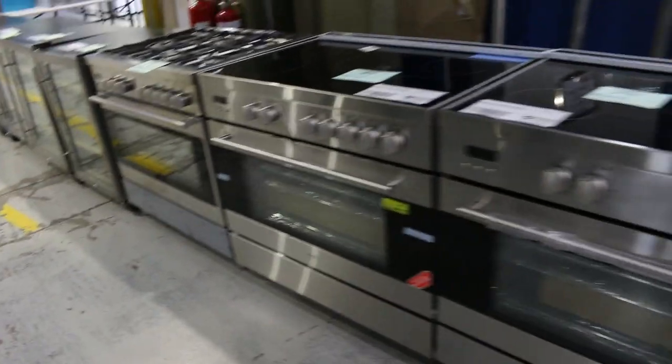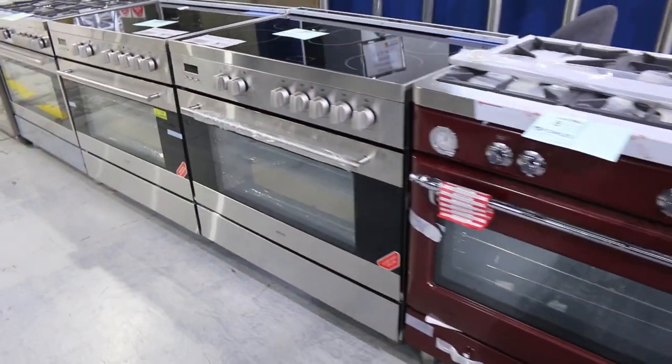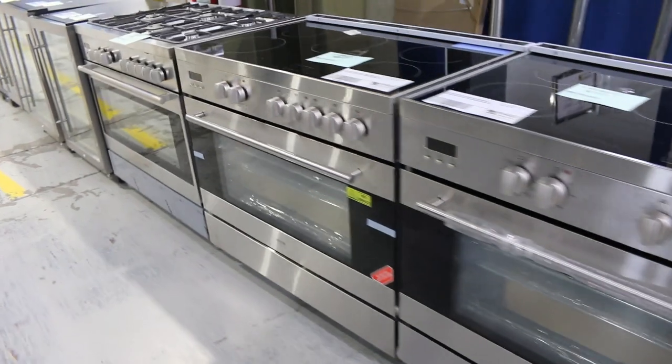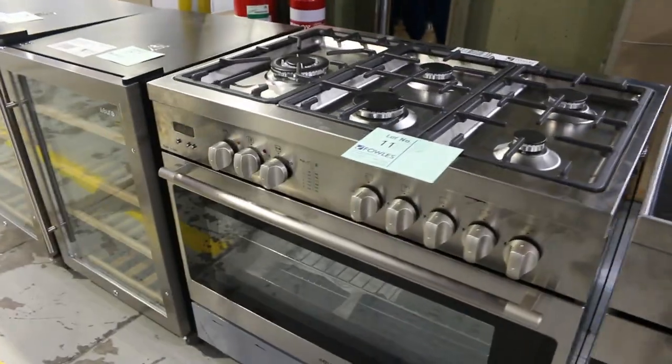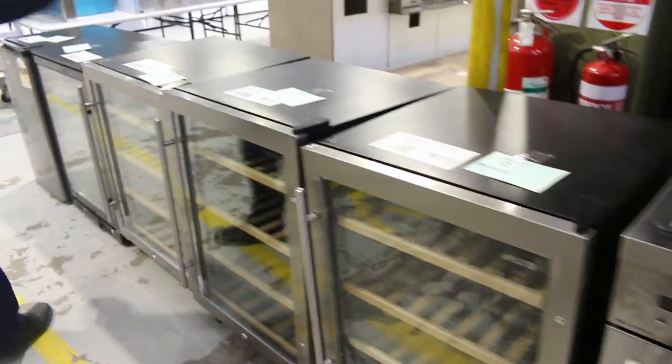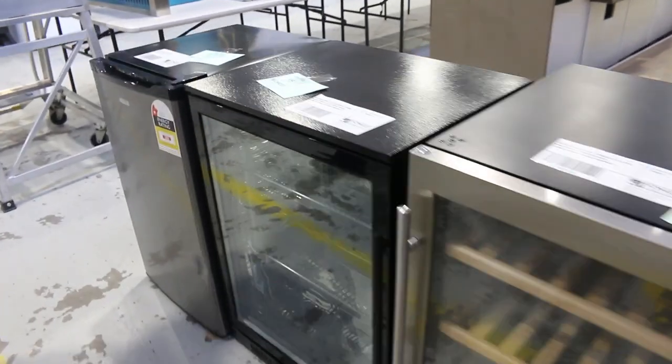Over on the other side, a bit of indoor cooking stuff — some beautiful freestanding cookers. There's gas and electric. There's a nice burgundy one on the end, the stainless steel electrics in the middle, and then down the end another one of the gas. Some wine coolers to just wind things up at the start of the auction there. So a really good offering at the start.